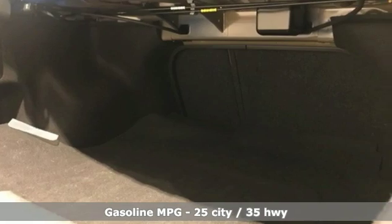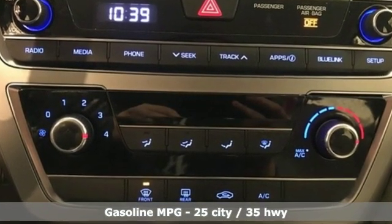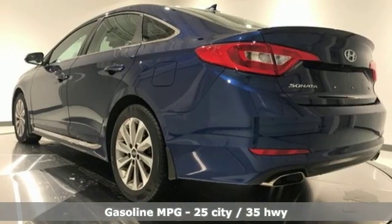A great vehicle is comprised of great features like these: external memory control, wireless phone connectivity, air conditioning, three 12-volt power outlets, manual tilting steering column.